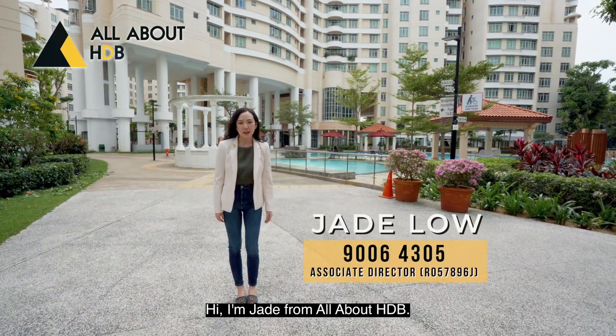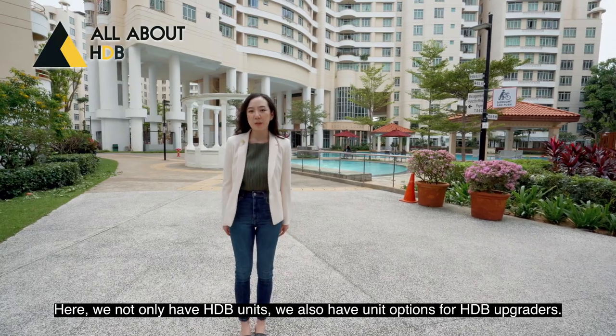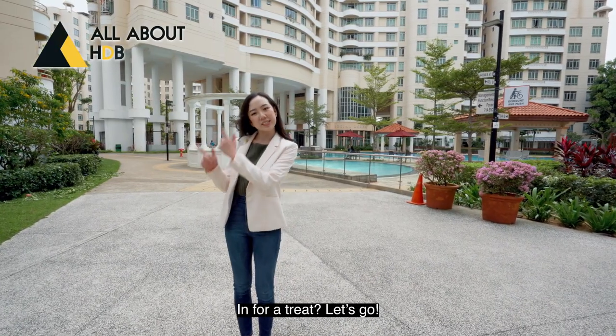Hi, I'm Jade from All About HDB, and here we not only have HDB units, we also have unit options for HDB upgraders. In for a treat, let's go!